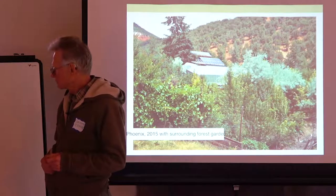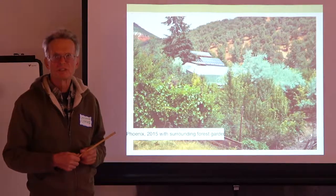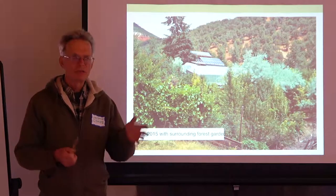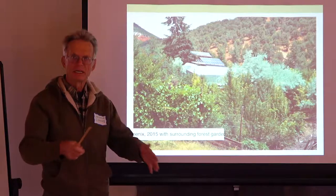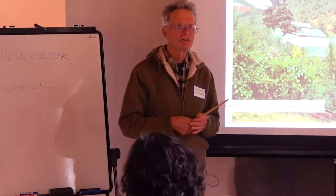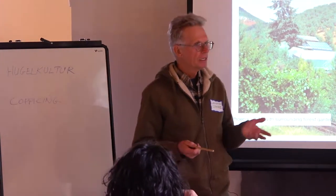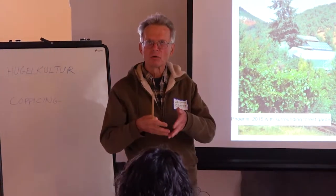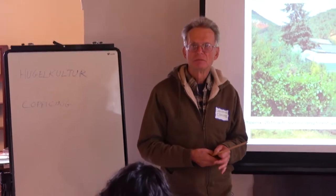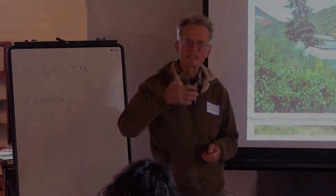Hugelkultur: you're taking any wood material you have. Sepp Holzer digs big trenches with a backhoe, puts logs in, covers it up, and puts more branches on it. What you're doing is setting up what happens in the forest when a big aspen or Doug fir falls down — the mycelium starts to eat it, the mosses come, and eventually it breaks down. You just speed it up by burying it, because then the microbes and mycelium act on it faster. It's a long, slow-release fertilizer.